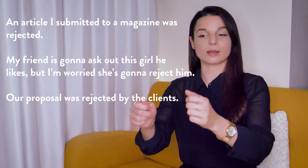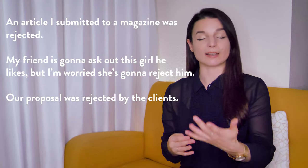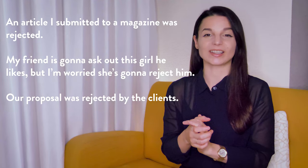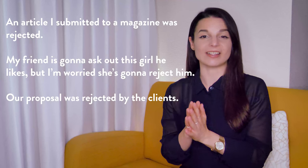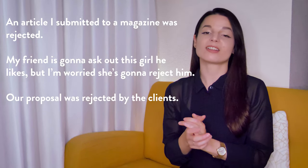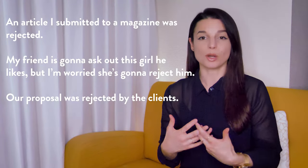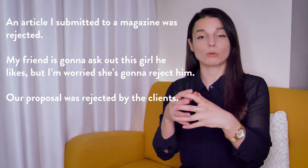The feeling that accompanies reject is often disappointment — it's like saying I prepared something or I tried to do something, but it was thrown out by the other side. For example: an article I submitted to a magazine was rejected. My friend is going to ask out this girl he likes, but I'm worried she's going to reject him. Our proposal was rejected by the clients. So we use reject when we're not getting the thing we hoped for and we feel thrown away.